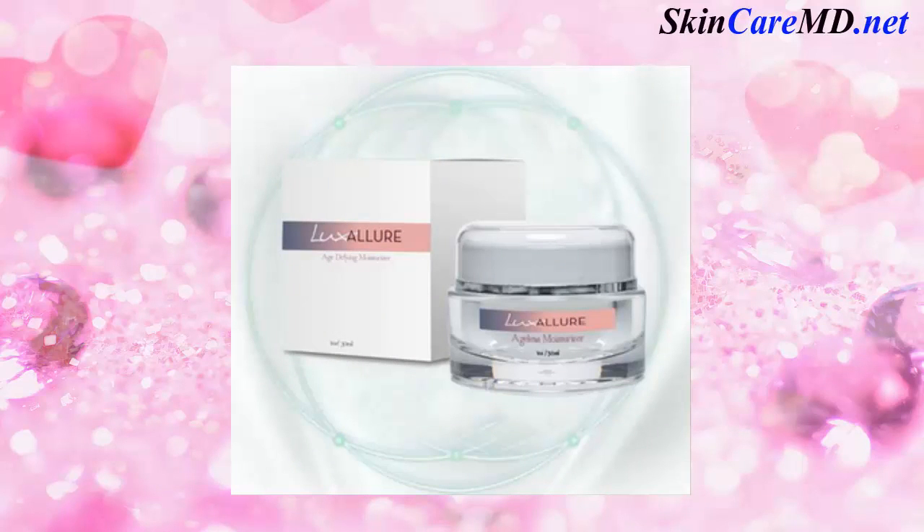Your skin is the largest organ on your body but one of the most exposed. As a child, your skin is smooth, healthy and vibrant. But as we age, it can become wrinkled, saggy and discolored.